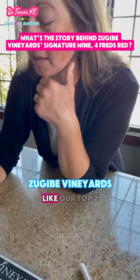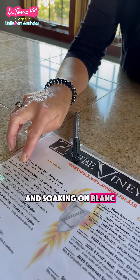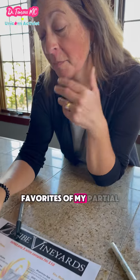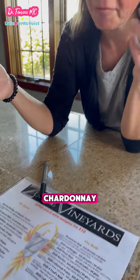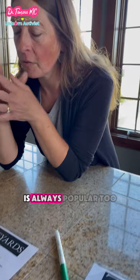For the whites, our top two sellers lately have been our dry raisin and Sauvignon Blanc. My personal favorite is our Chardonnay this year. We do feature some sweets, and our dry rosé is always popular too.